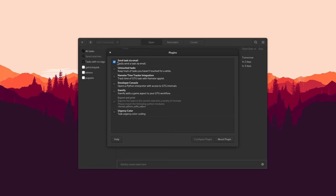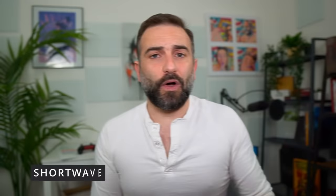GTG supports plugins to send tasks via email, track time, or add urgency color coding. You can also sync all your tasks through CalDAV with, for example, Google Tasks or Nextcloud.